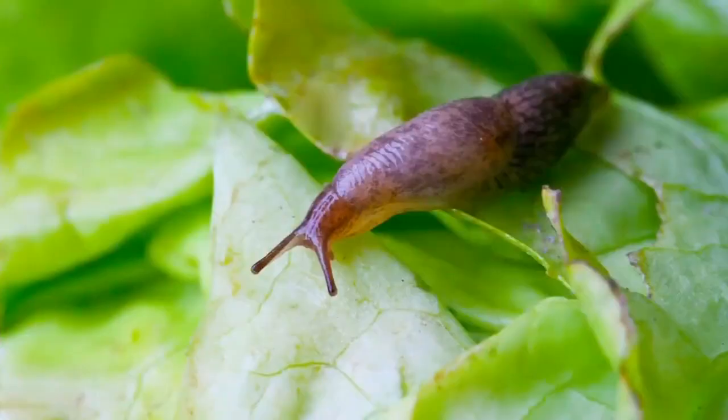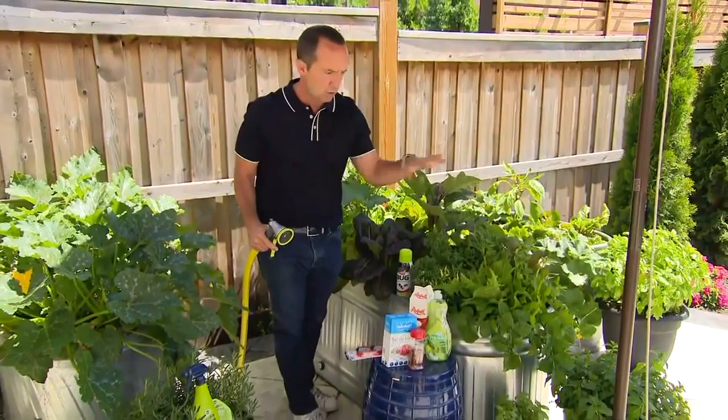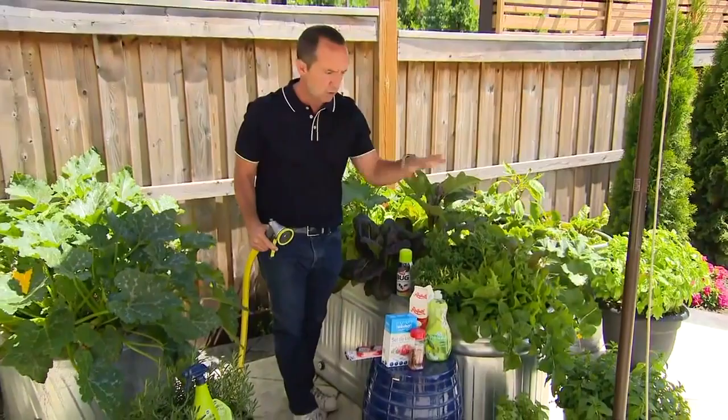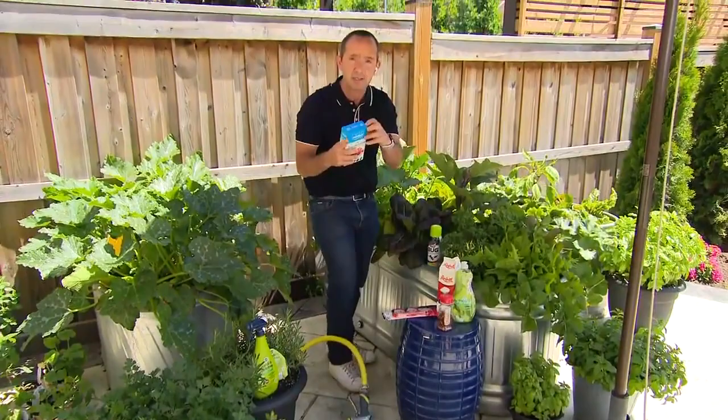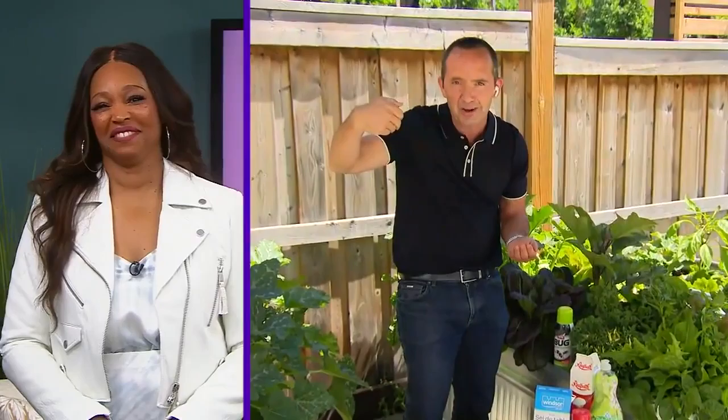Slugs — watering in the morning is key. If you're watering your plants at night, you have a wet garden at night, and that's the perfect habitat for slugs to breed. So first off, water in the morning and you'll cut down on your slug populations. Secondly, if you see slugs in your garden, put a little bit of salt in your hand and give them a little dash. That dash of salt pulls the moisture away from them and will kill them.